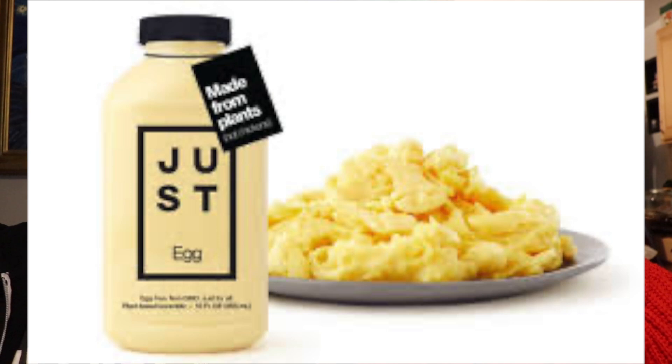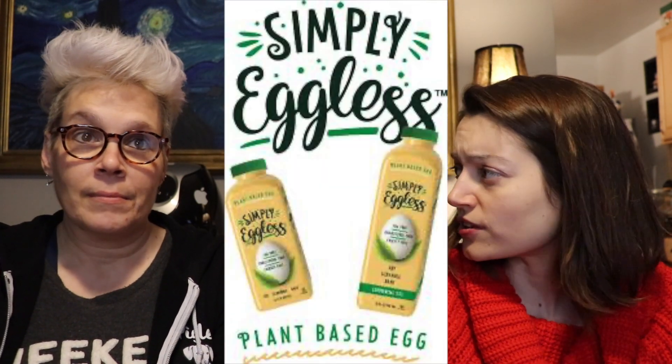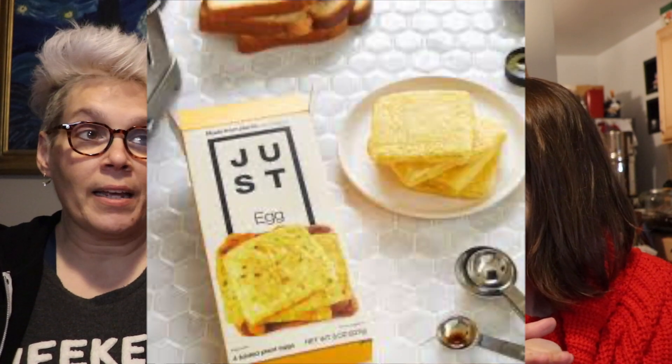I've told you guys in the past that I love Just Egg, the egg replacement — that's on my list too. We also have Simply Egg, which works really well in quiche, cookies, and baking. We just got for the first time the folded Just Egg, which has been delicious. Dad found it by accident at ShopRite. I've had it quite a few times and it's been really good — you don't have to cook it, just pop it in the toaster.